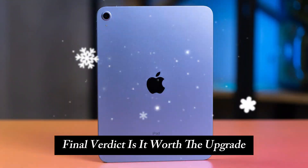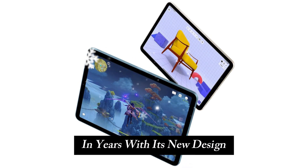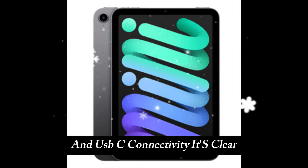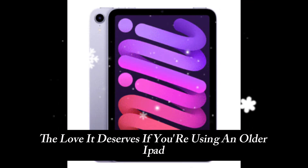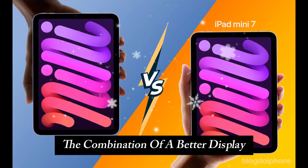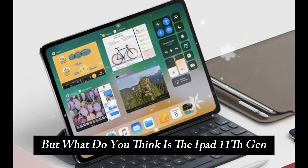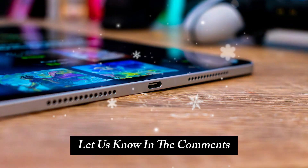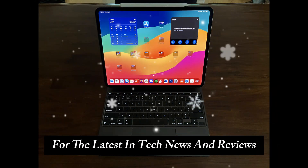Final verdict — is it worth the upgrade? The iPad 11th Gen is one of the biggest refreshes we've seen in years. With its new design, upgraded processor, Apple Pencil and Magic Keyboard support, and USB-C connectivity, it's clear that Apple has finally given the base iPad the love it deserves. If you're using an older iPad, this is absolutely worth the upgrade. Even if you have a more recent model, the combination of a better display, improved multitasking, and expanded storage might make it worth considering. Let us know in the comments, and don't forget to like, subscribe, and stay tuned to Technology Review for the latest in tech news and reviews.